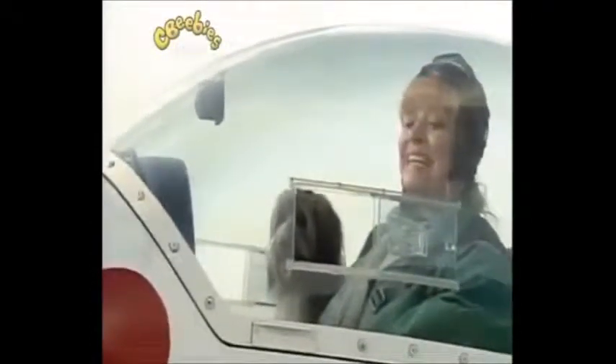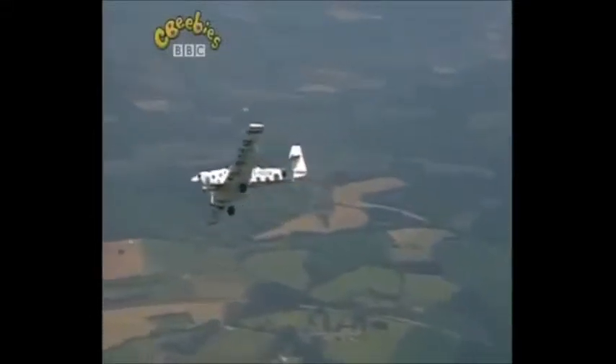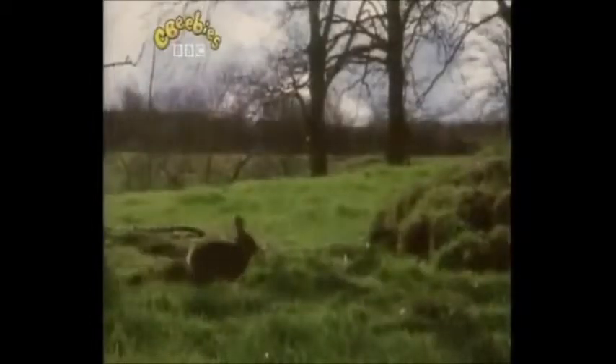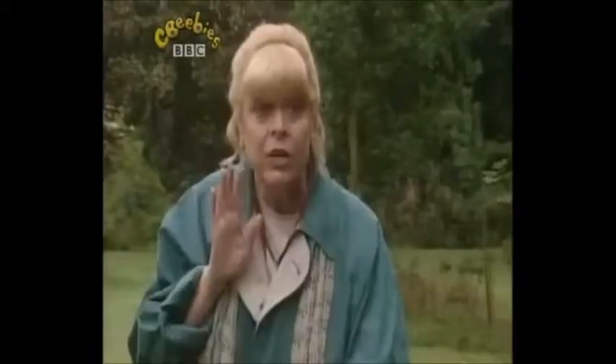Here we are, Pippin. That's where the rabbits live. Rabbits. If we keep very quiet and still, we might see some rabbits. There they are. No, Pippin, you can't chase them.